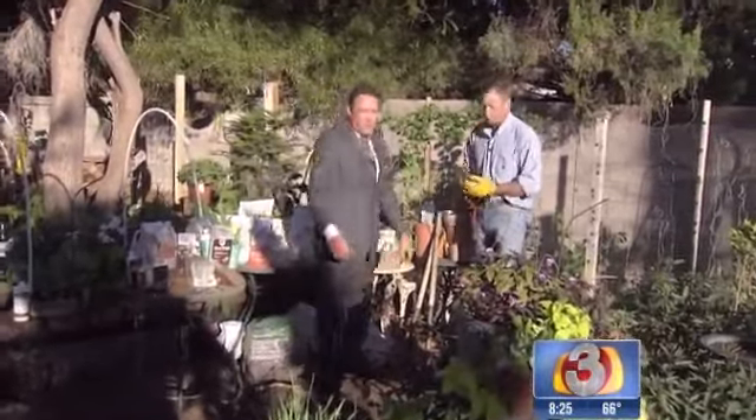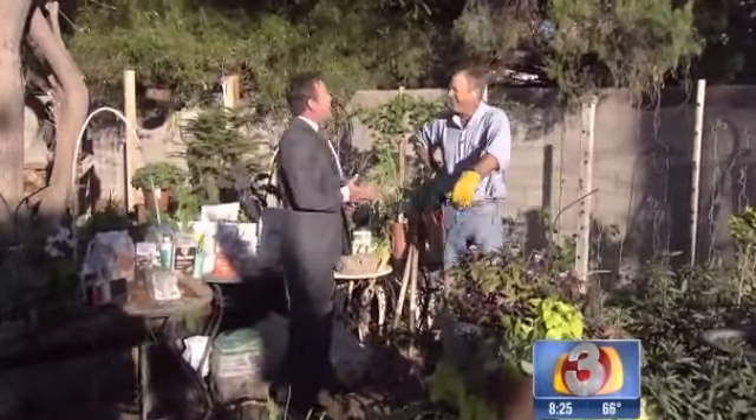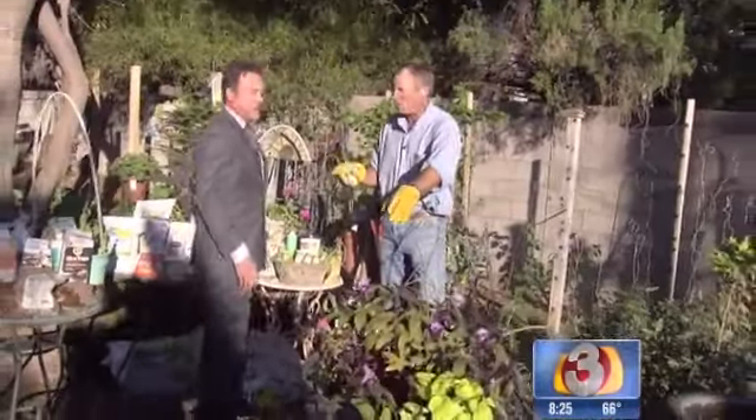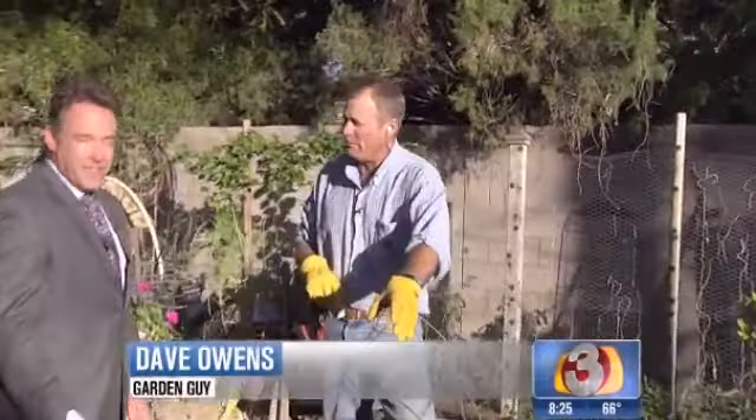We are out in the garden this morning finding a little sun to stand in front of. Dave, how are we doing this morning? We're doing good. It is gorgeous out here. It was a little bit warm this morning, but that means one thing: we're going to release a lot of beneficial insects.